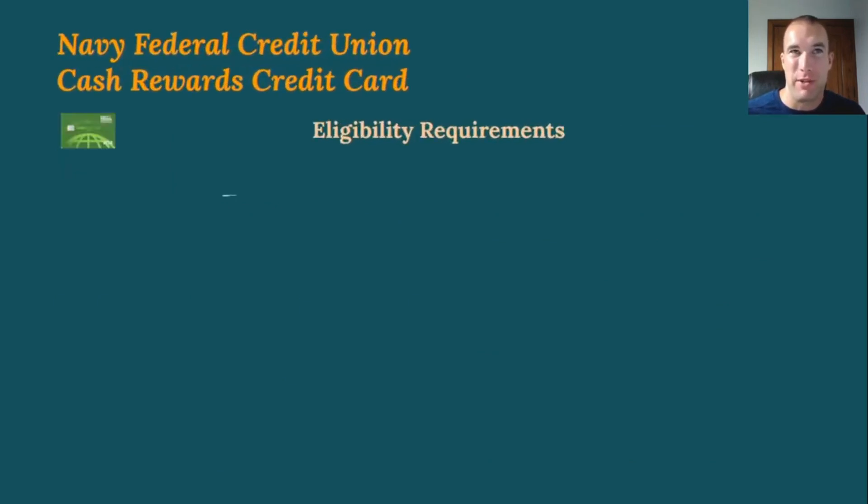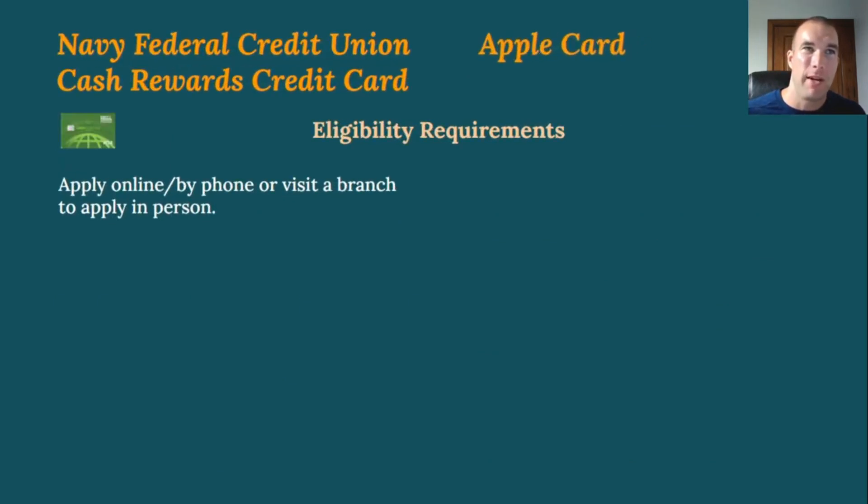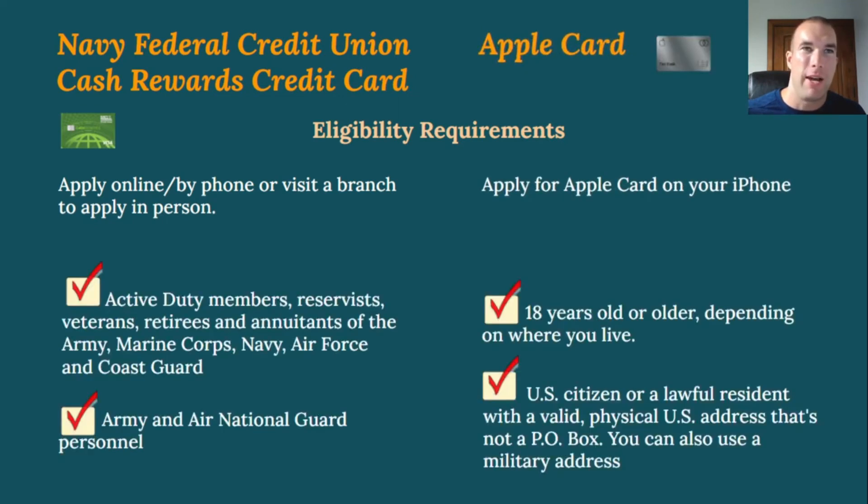For eligibility: Navy Federal lets you apply online, by phone, or in person at a branch. The expected members include active duty military, reservists, veterans, retirees, annuitants, and Army and Air National Guard members. DOD civilians, government contractors, and government employees on a DOD installation are also eligible, as are people in the delayed entry program preparing for basic training.